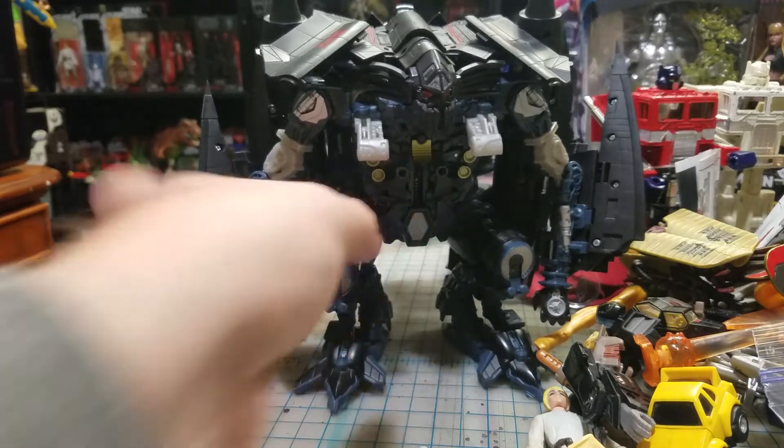One of my buddies gave me this Xavier. He said, 'I don't want it because we're getting a new Xavier, so you can have it.' It's a free Xavier - why wouldn't you take it?